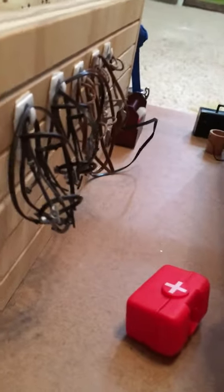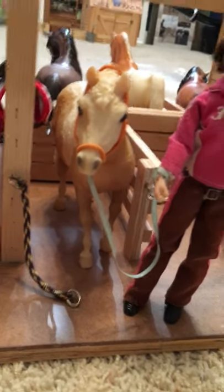Then this is our pony tack room, and we have all of our pony bridles and our pony saddle. Then we have this first aid kit, that bucket, another first aid kit, and a grooming kit. And then here is Allie — she's getting Pumpkin out and ready for a lesson. Pumpkin is a lesson horse, and Gator is a lesson horse.